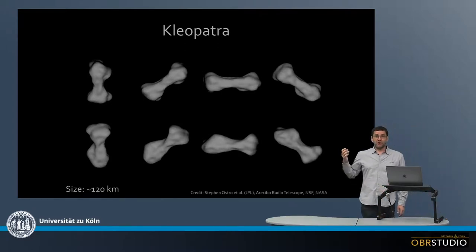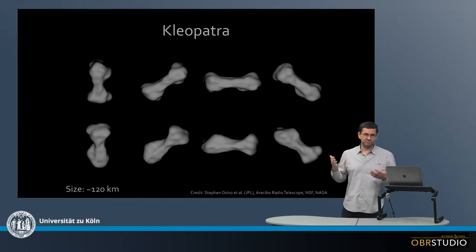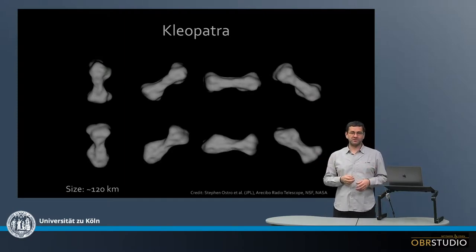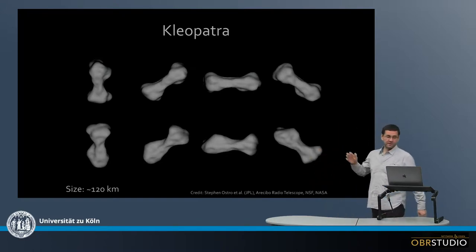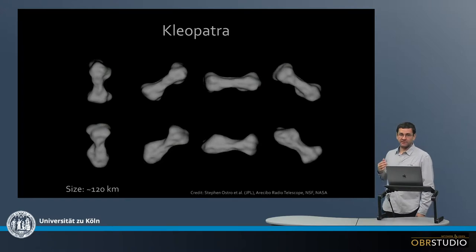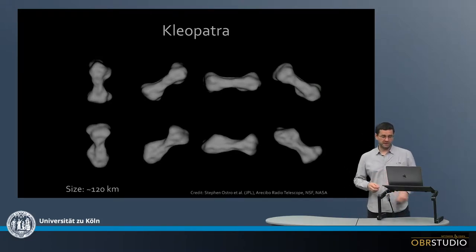Now this is one of the odd-shaped asteroids — there are very few of these. It looks like a dog bone. It's called Cleopatra and has quite a large size with about 120 kilometers. It is thought that there was really a high-velocity impact of two asteroids, and they then sort of stuck together and couldn't get apart again.